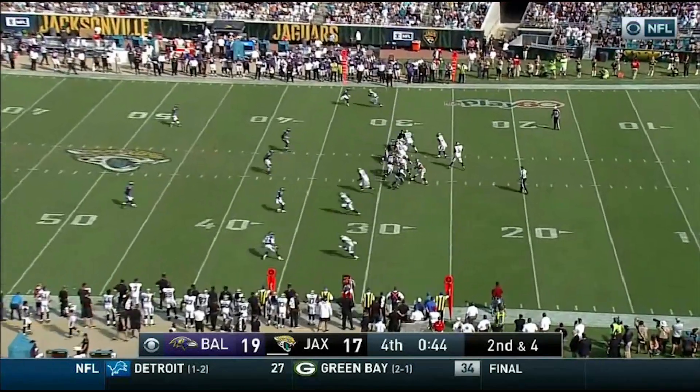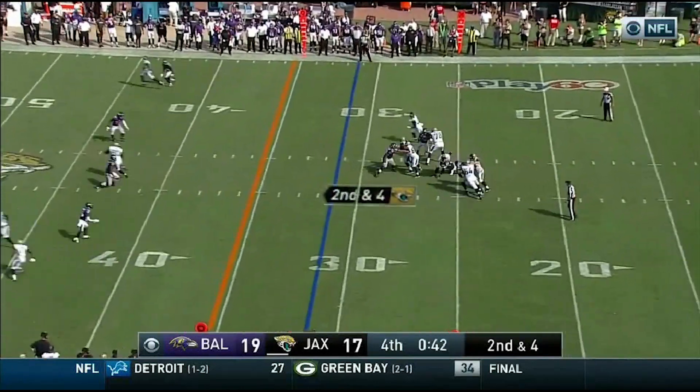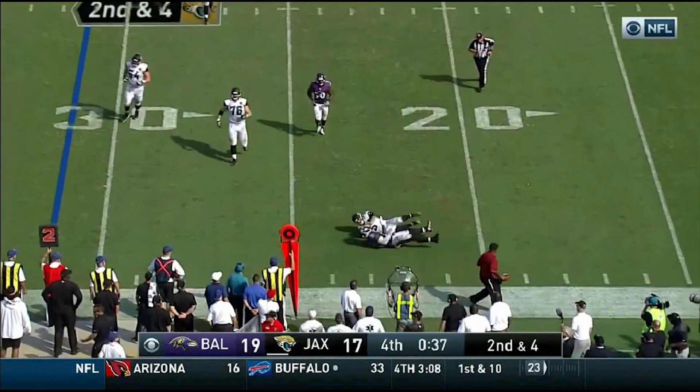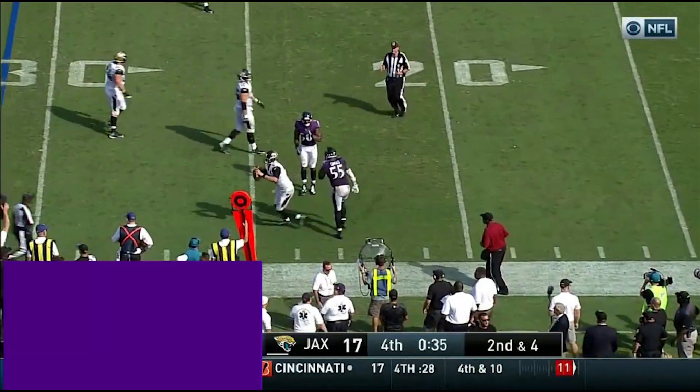And they're sound — you gotta start hitting shots down the field. Bortles steps up in the pocket, he's hit and gets away. Still with some life, looking for somebody, and he's taken down. He's gotta get rid of the football.